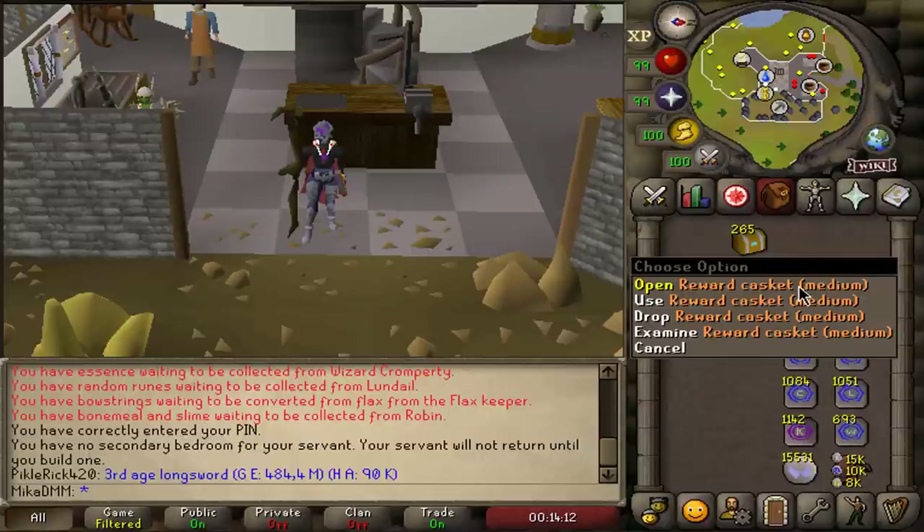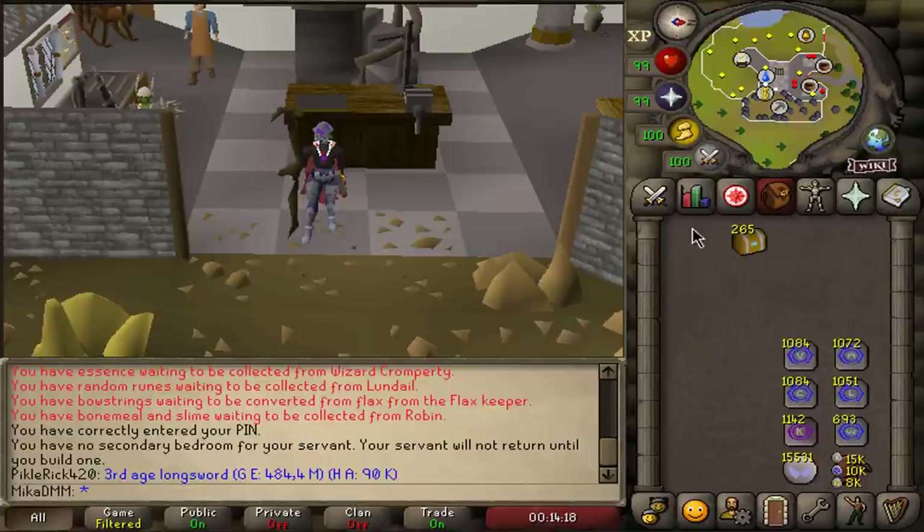This took me quite a bit of time to do — if I'm really fast I can do about 20 clue scrolls in an hour. The reason for deciding to go for 265 is that the chance of obtaining ranger boots, which are extremely expensive right now, is 1 in 264, so I decided to add one on top of that.